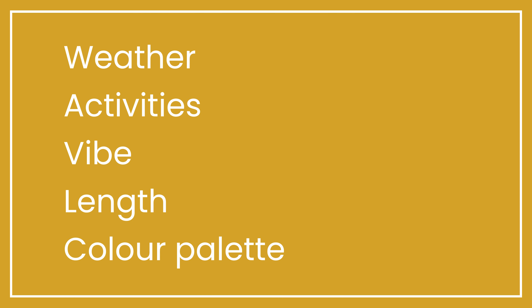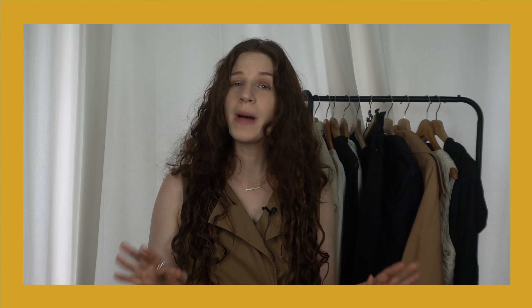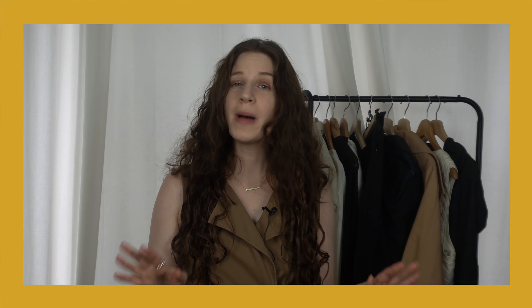If you've been following me for some time, you'll know that I start every packing list with the questions: what is the weather going to be, what are my activities, what is the vibe, and how long is my trip? But after that, another question that can really give me the inspiration I need to start packing is: what is my color palette for this trip? With those five questions in mind, I'm usually able to start narrowing down what I want to pack.